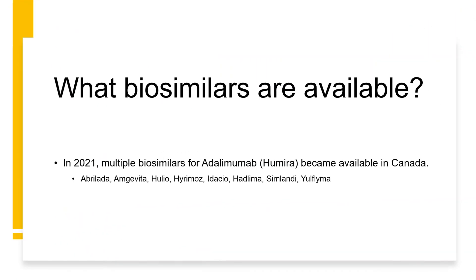In 2021, Health Canada approved multiple — eight over the course of 2021 — different biosimilars for adalimumab, which the original was Humira. Those all became available in Canada: medications like Abrilada, Amgevita, Julivo, Hyrimoz, Adasivo, Hadlima, Zimlandi, and Hulio — all biosimilars of adalimumab. As you can see, there are many biosimilars now available.